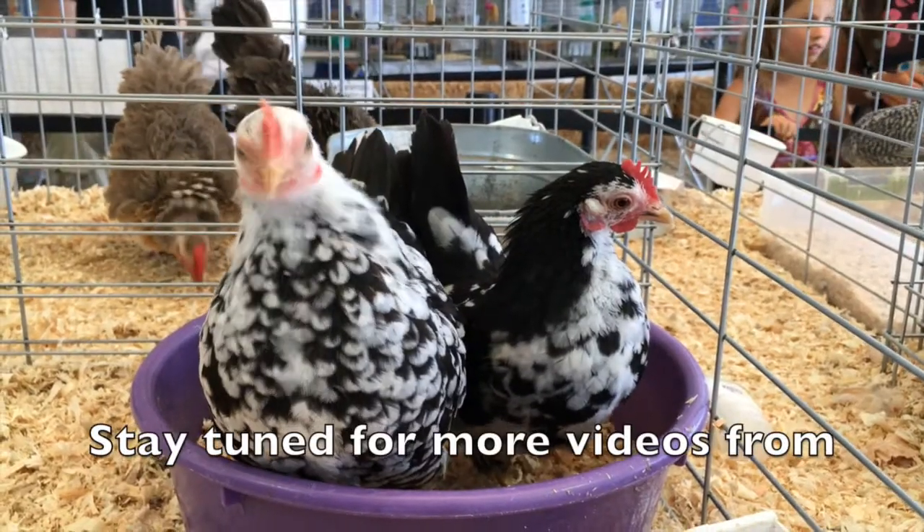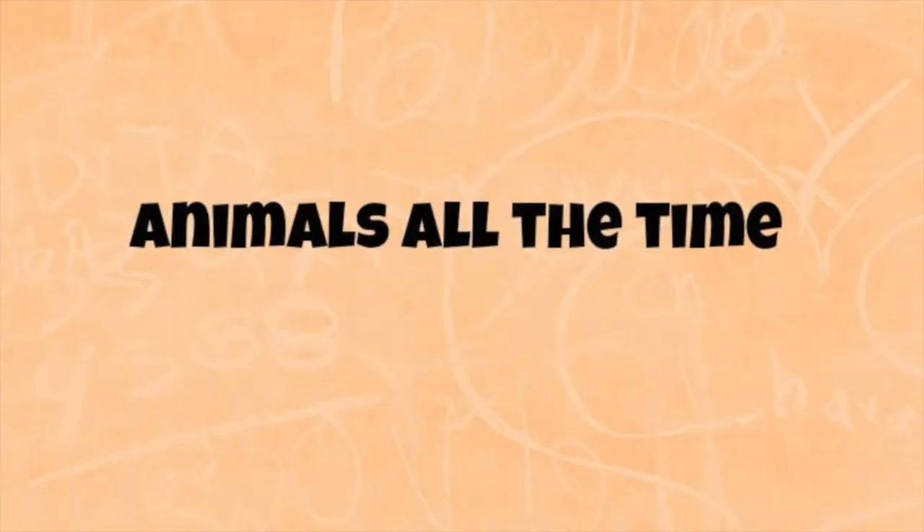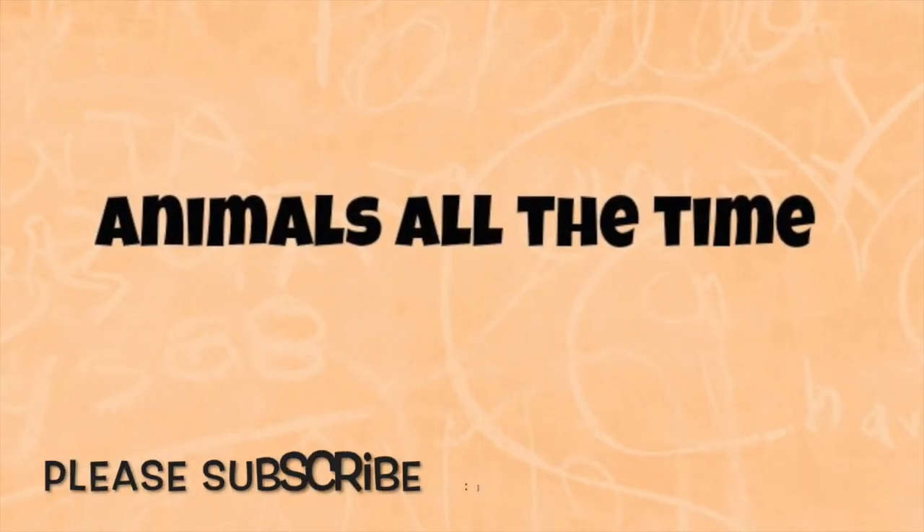Stay tuned for more videos from Animals All The Time. Please subscribe.